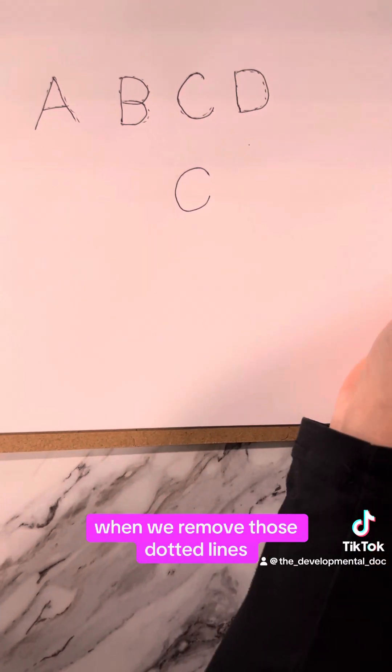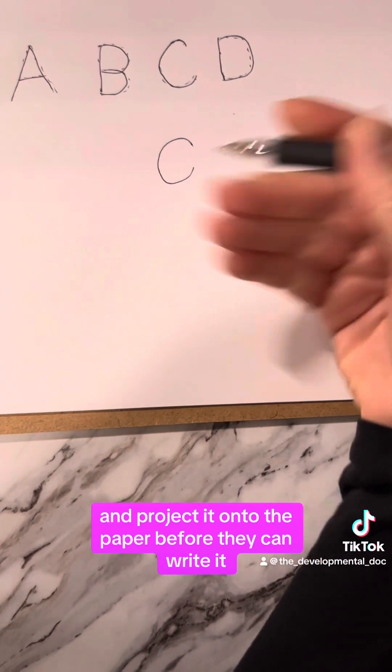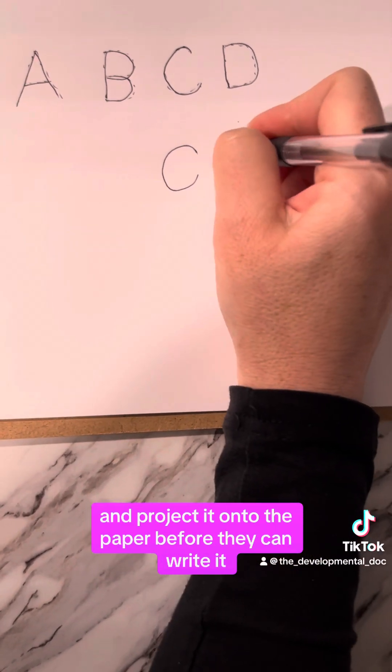When we remove those dotted lines, now their brain has to do more work. They have to see the letter D and project it onto the paper before they can write it.